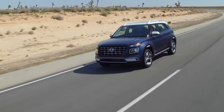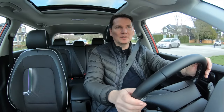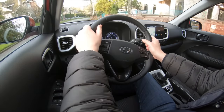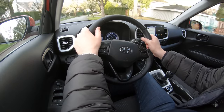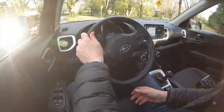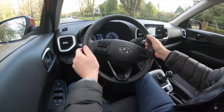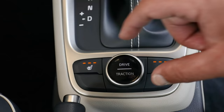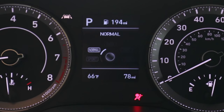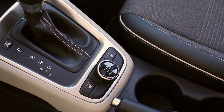Even this has rear drum brakes — it's only the top model, the Ultimate, that gets rear disc brakes. The base model is available with a six-speed manual transmission, though that isn't going to be a big seller and is mostly for the Quebec market. All the rest come with a continuously variable transmission, or what Hyundai calls an intelligent variable transmission, which has some logic and predetermined shift points. It also comes with a drive mode selector — normal, sport, and snow — and sport mode does wake it up a little.